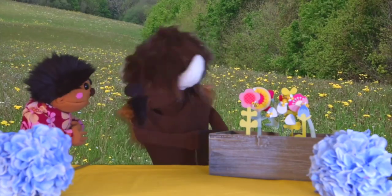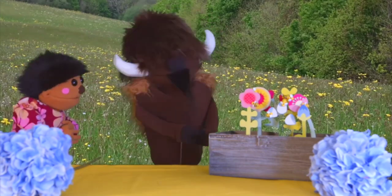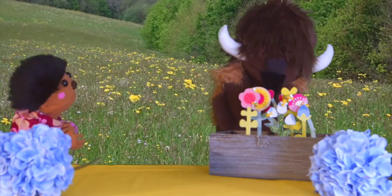So if I chop all these bugs, then the plants won't grow. Right. We need all the pollinators we can get.